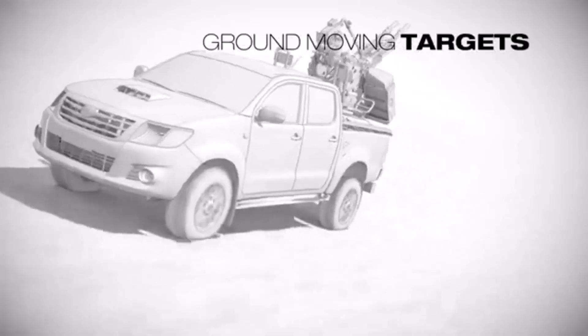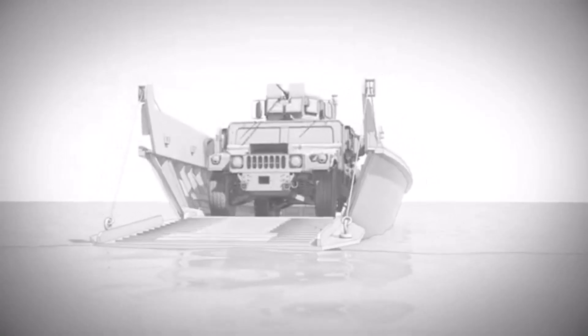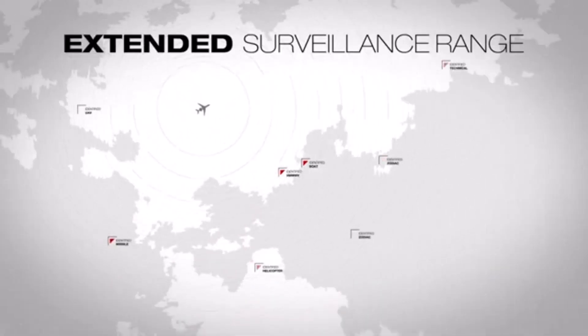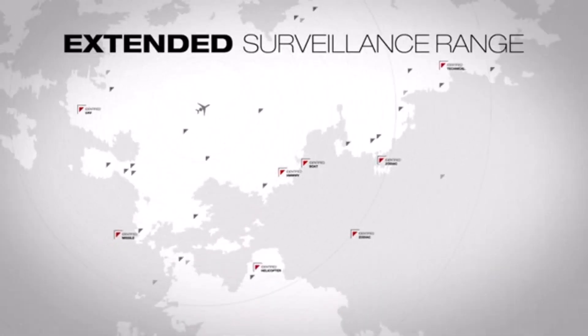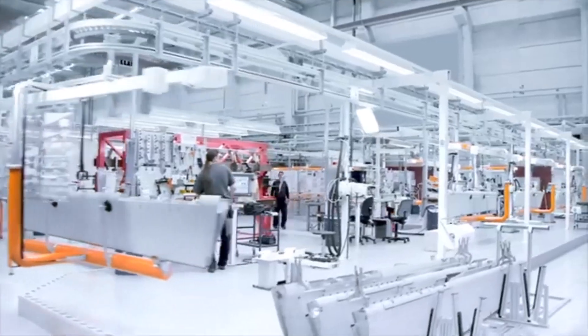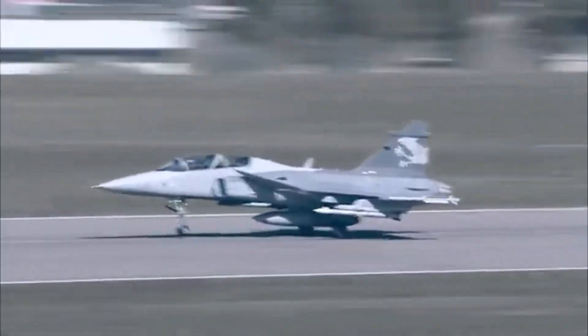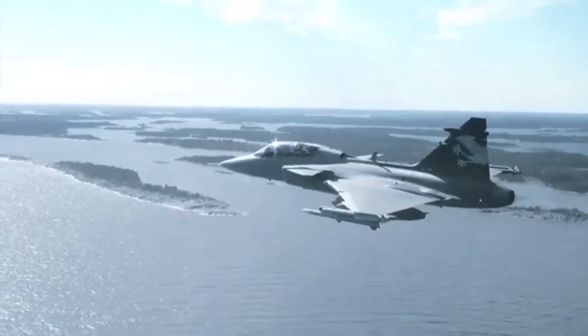The key is something called AESA radar — active electronically scanned array. Think of it this way: a traditional radar is like using a lantern. You're casting a wide light, but it's very diffused. But an AESA is like having a super-powerful flashlight — you can focus that beam exactly where you need it, making it much more sensitive and able to pick out even tiny details at incredible distances.